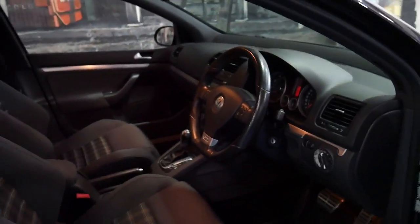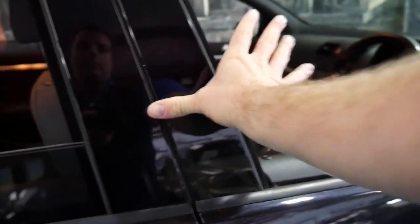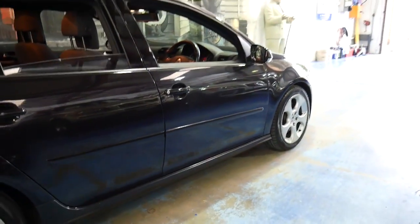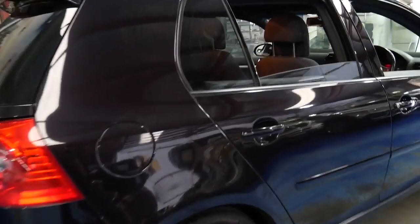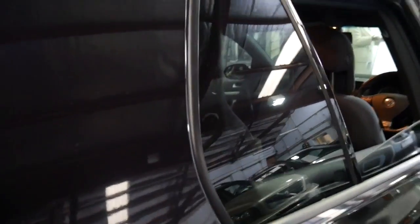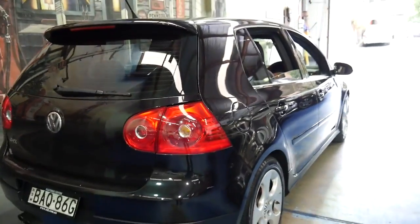The car drives beautifully and is mechanically excellent. It's got low kilometers, it's just been a city car, and it's got a very nice set of Pirelli tires front and back. It's got two remote keys and a good service history. The previous owner has spent quite a lot of money on this car keeping it in very good condition mechanically.